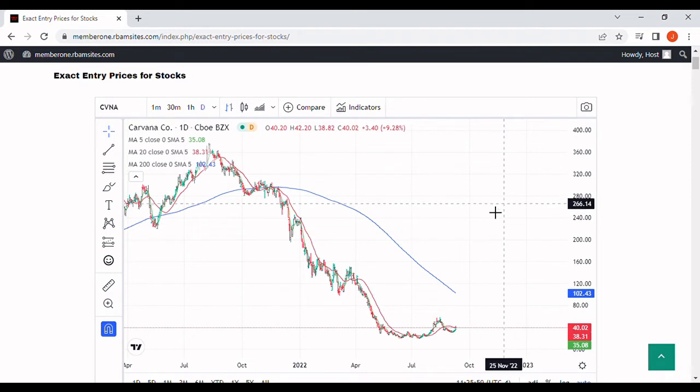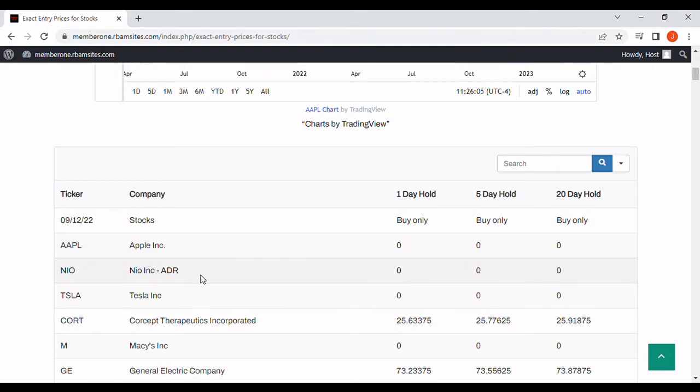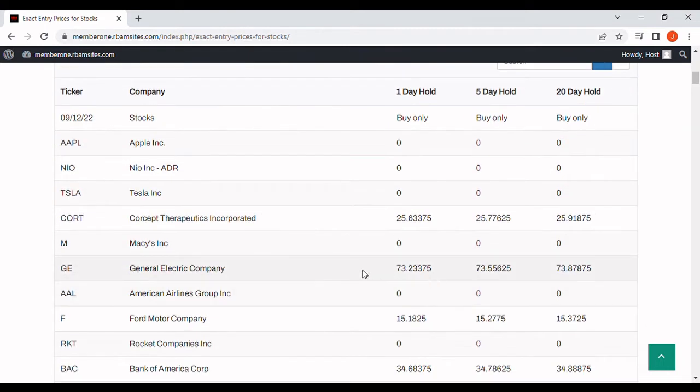We do not currently cover Carvana, and I'll check to see if we can add it. But we do cover 190 stocks algorithmically for RBAM Research, and these are out every morning by 7am, Monday through Friday. They're longs only. Zeros mean the algorithm says no buy for the day; if there's a price in there, it's a suggested price only for your entertainment purposes only. You have to do your own analysis.